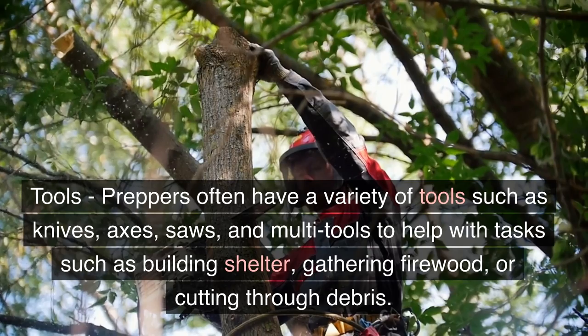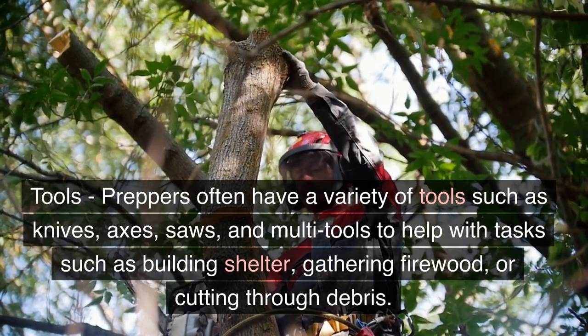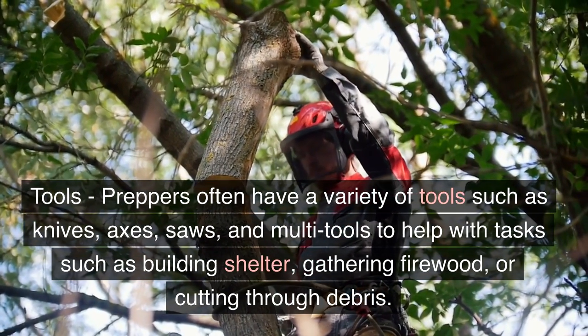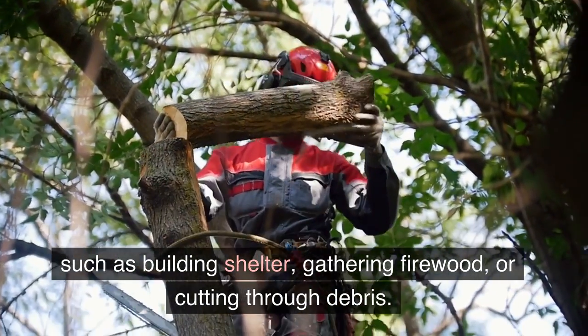Tools. Preppers often have a variety of tools such as knives, axes, saws, and multi-tools to help with tasks such as building shelters, gathering firewood, or cutting through debris.